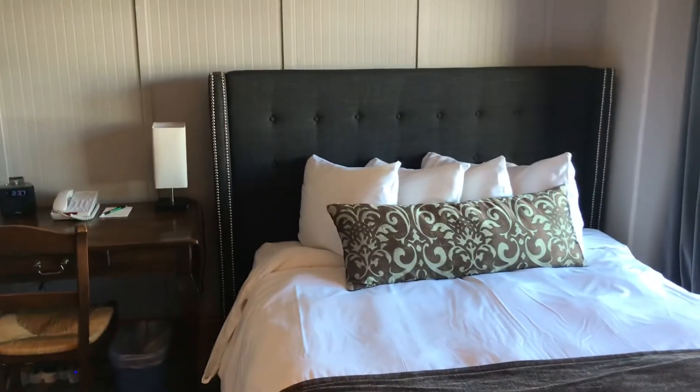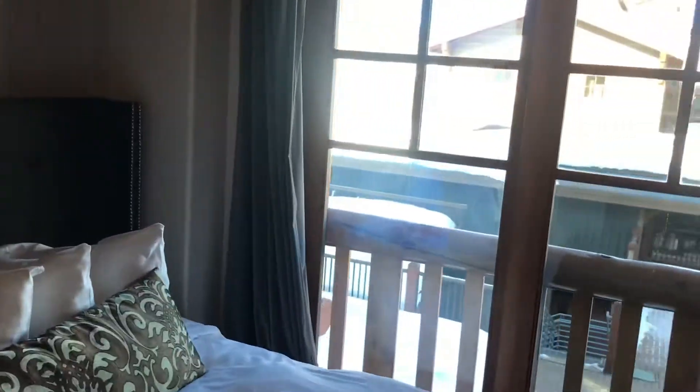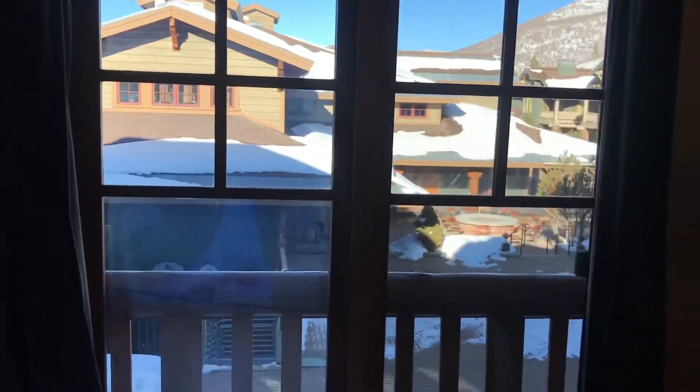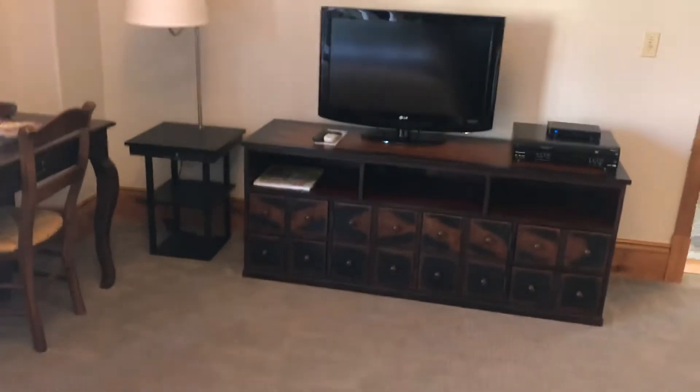Basically on this level you can sleep six, and you can sleep six in the loft. This is the view from this third bedroom, and what's nice about this bedroom is it's really spacious — so you've got a lot of room to work with even with four people in it. It's not going to feel super crowded.